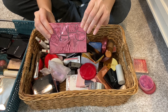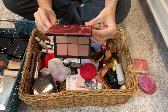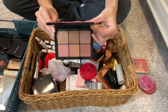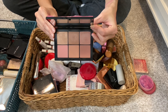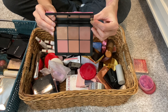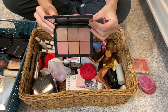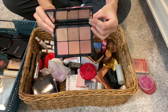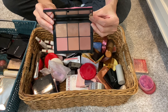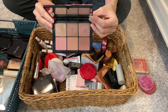Moving on, I have NARS's Overlust Face Palette, which includes three highlighters and three blushes. I did not purchase any NARS products this year, but I am looking forward to their face palette this holiday season. I think this is just so beautiful and everything goes on beautifully too. Whenever I wasn't sure what blush-highlighter combo to use, I would just grab for this because whatever I chose, it would go well with my look.